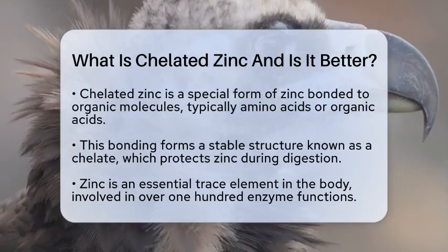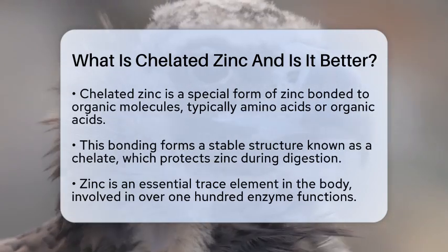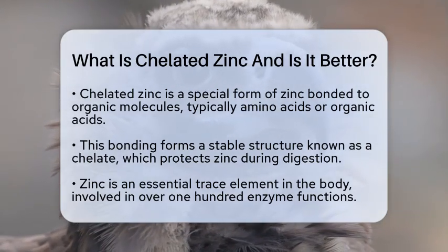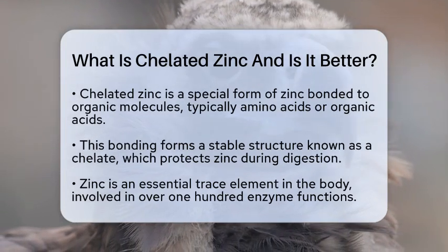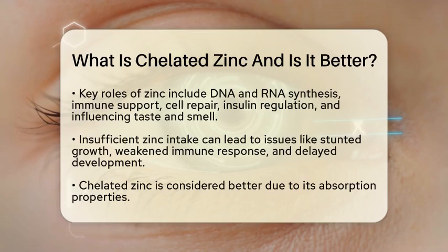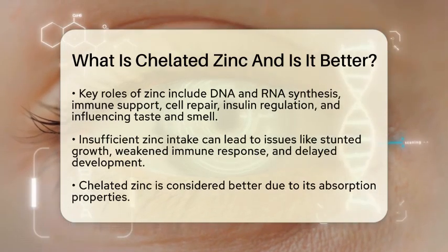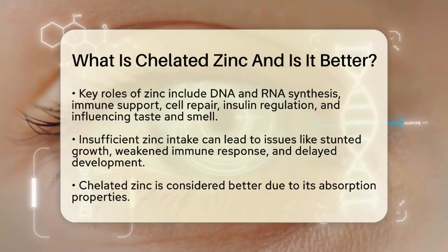In our bodies, zinc is an essential trace element. It plays a role in many important functions, such as helping over 100 enzymes. These enzymes are involved in processes like making DNA and RNA, supporting our immune system, repairing cells, regulating insulin, and even influencing our sense of taste and smell.